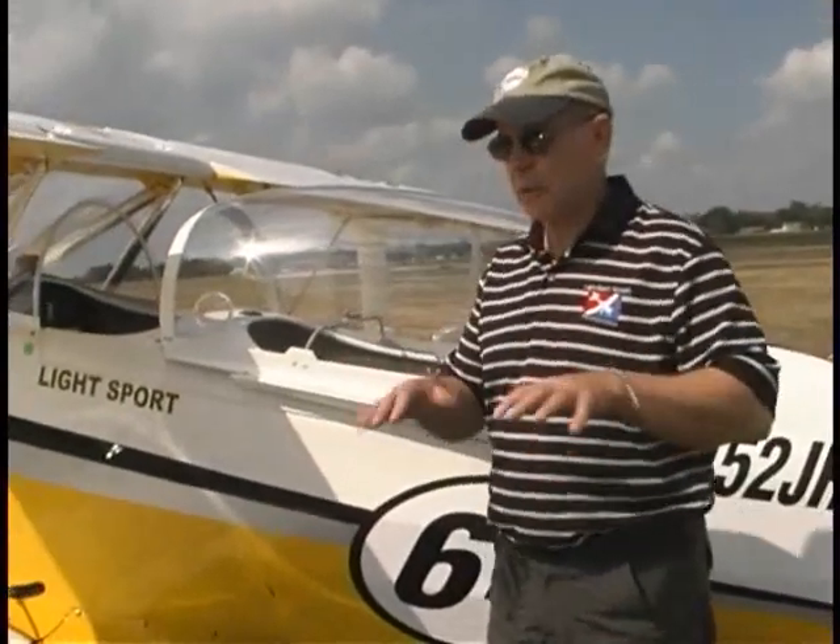This is not a new airplane to the market — it's been out for a number of years and there are a lot of them flying, mainly in Europe. There hasn't been a proponent of it in the United States until the Hansen Air Group took over, and they're going to be making a lot more mileage with it now. People are attracted to it, so I think they'll sell some. It flies very nicely and it's going to be a nice opportunity for people.